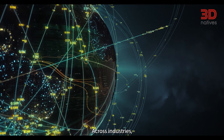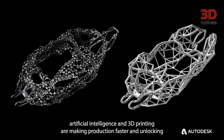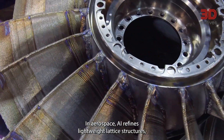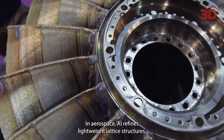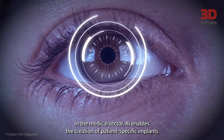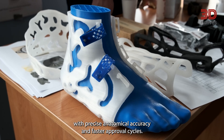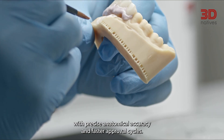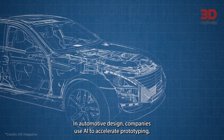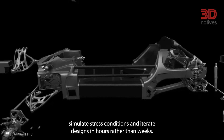Across industries, artificial intelligence and 3D printing are making production faster and unlocking designs that were previously impossible. In aerospace, AI refines lightweight lattice structures, allowing aircraft parts to maintain strength while reducing mass. In the medical sector, AI enables the creation of patient-specific implants with precise anatomical accuracy and faster approval cycles. In automotive design, companies use AI to accelerate prototyping, simulate stress conditions, and iterate designs in hours rather than weeks.